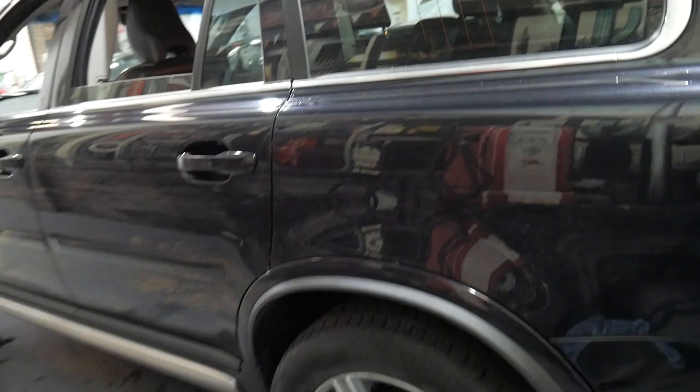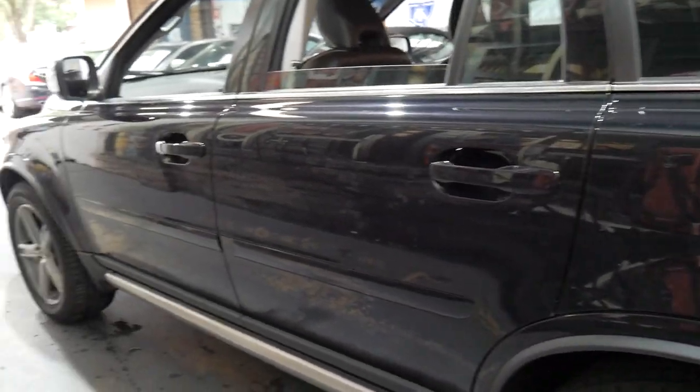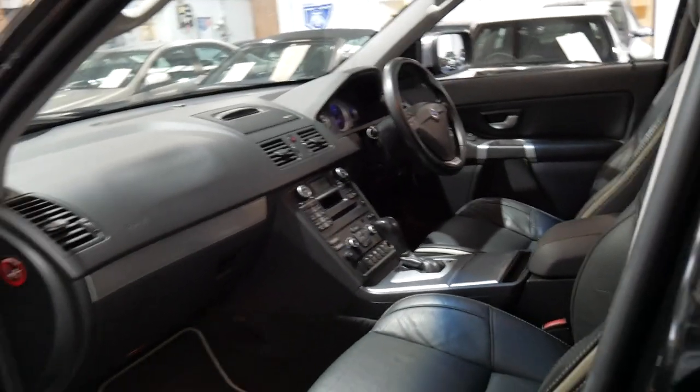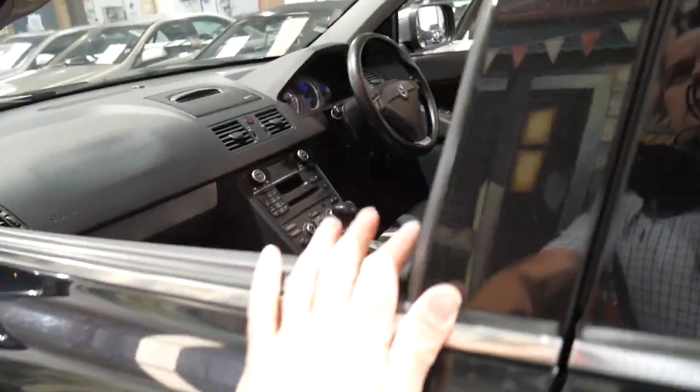I can't see any dents in this car either, which again is pretty common — it's a family car. It spends a lot of time in parking stations and car parks at the supermarket so you're going to get little dings and parking dings, shopping trolley scratches and things, but it certainly doesn't seem to be one of those cars.